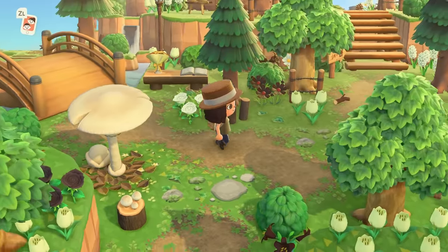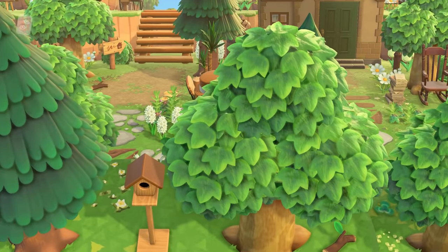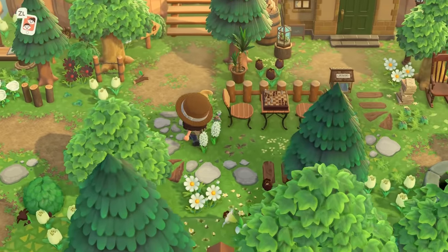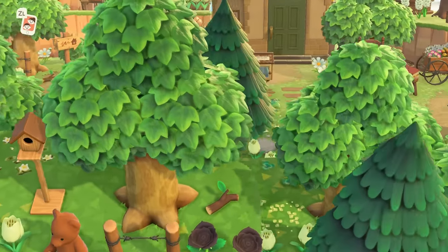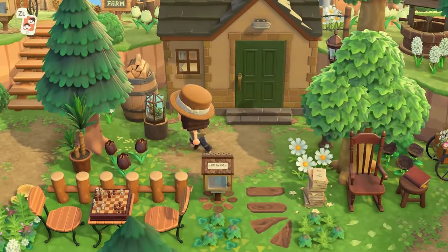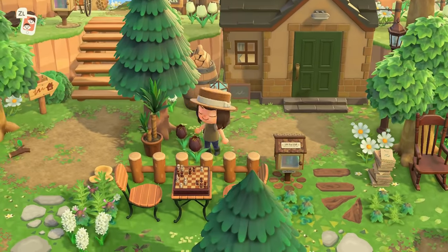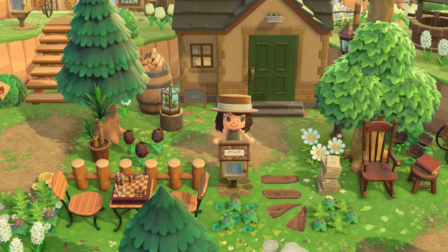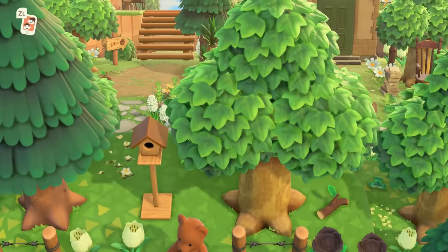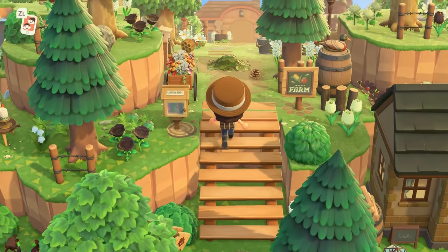Let's go up this little incline and see what's up here. Stop — look at this sweet little chess set! I love that. It's a nice little villager house entrance. It feels perfectly segmented off from the rest of the island, and I think a lot of that is because of the fencing right here. Then you have the little library — I think that's so nice. Okay, upwards — let's go to the farm!